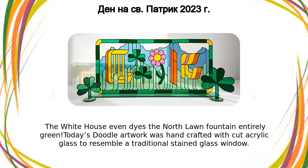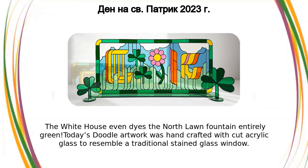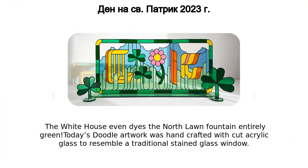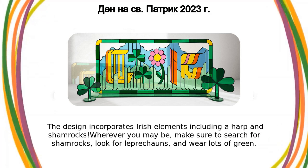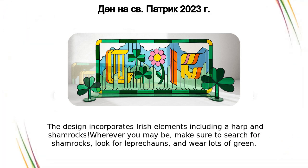The White House even dyes the North Lawn Fountain entirely green. Today's doodle artwork was hand-crafted with cut acrylic glass to resemble a traditional stained glass window. The design incorporates Irish elements including a harp and shamrocks.